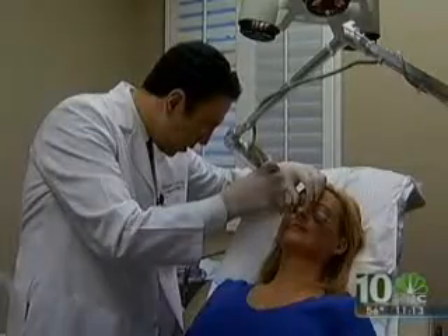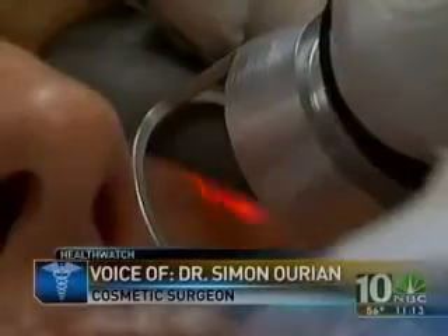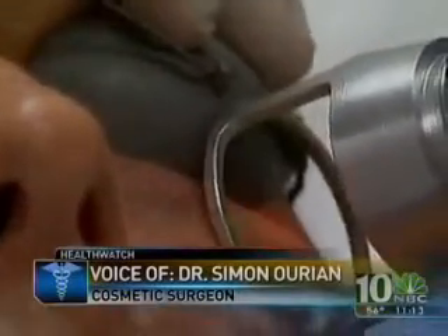Both women decided to try a laser treatment to zap the circles. Non-invasive — why not? After numbing the skin with a Novocaine cream, the doctor begins treatment with what he calls a cool laser. The cool laser removes the pigmentation from the outer layer and stimulates production of collagen from inside out, causing the skin to look a lot more even. Here is Bonnie before and a few weeks later. 'I feel a lot more confident. I feel a lot prettier.'